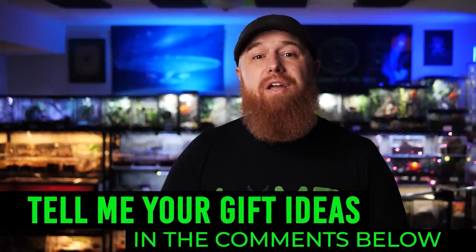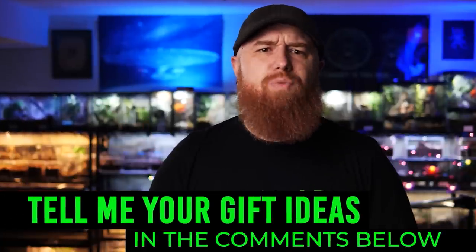I promise they're going to be impressed. If you have some ideas for tarantula keeper gifts that I didn't mention, be sure to tell me down below in the comments — let's share as many ideas as we can and help each other out. If you want to watch last year's top 10 gift guide, click the link on screen. As always, I appreciate you watching — subscribe if you want to see more, thanks for buying Tarantula Collective merchandise, and I will see you next Tuesday.